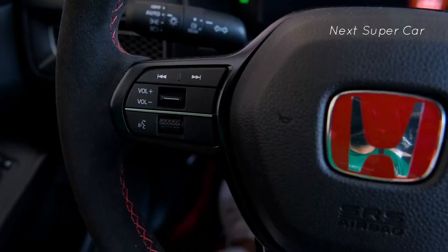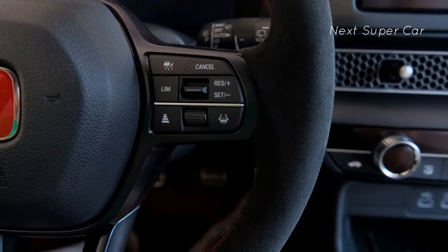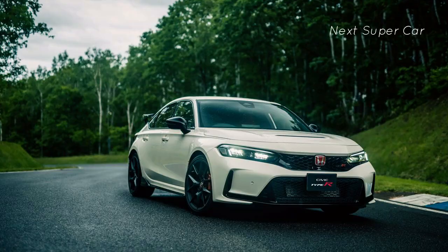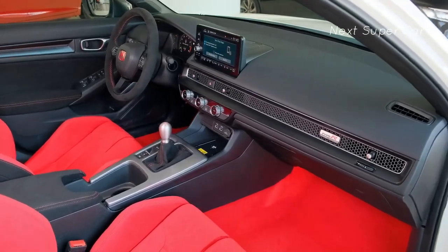Honda has also increased the RPM at which the active exhaust valve opens to enhance the car's four-cylinder sound. A lighter flywheel paired with an updated rev-match system further rewards rowing through the CTR's six-speed manual transmission. The front-drive-only Honda uses an innovative dual-axis strut front suspension that does an impressive job of suppressing the torque steer that can make the front end dart under hard acceleration.